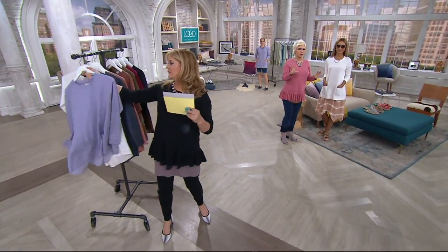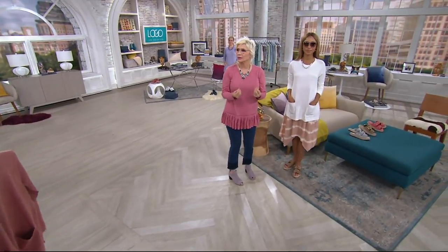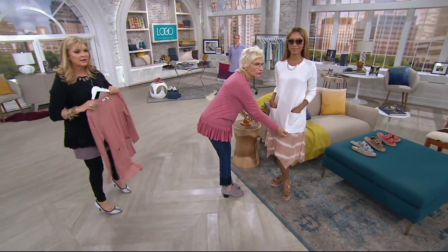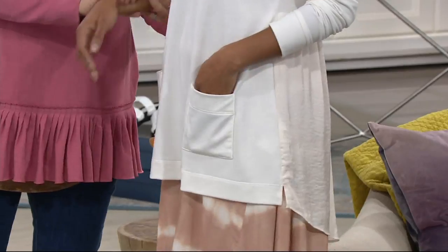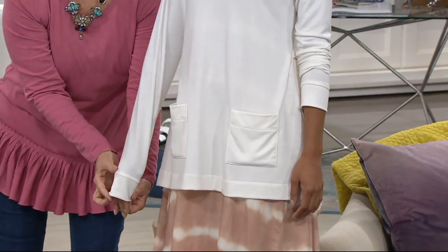The antique white is so important because I'm always talking about those neutrals that are so important. Look at the front — it's just that perfect sweatshirt with the pockets. Ocean blue is gone, sorry. Don't be sad, there are three other colors.